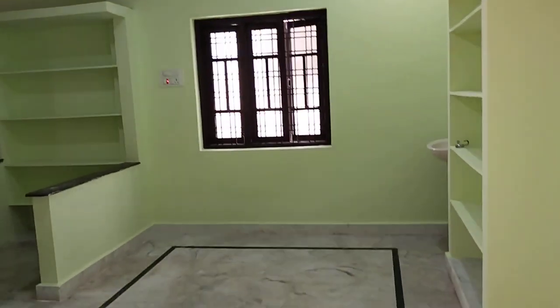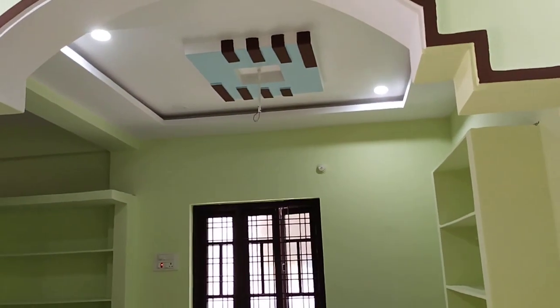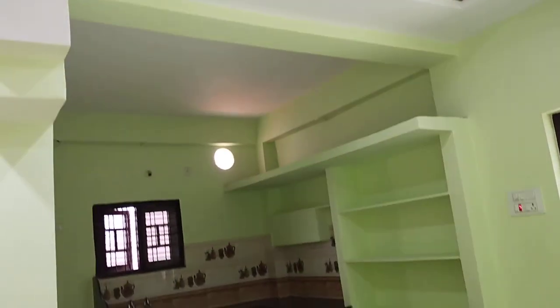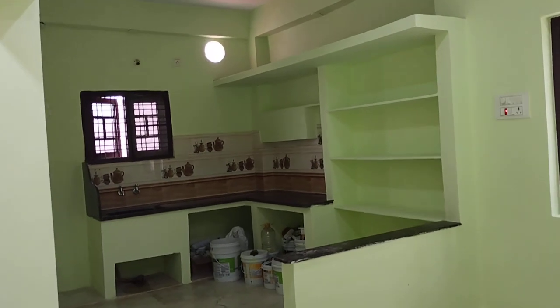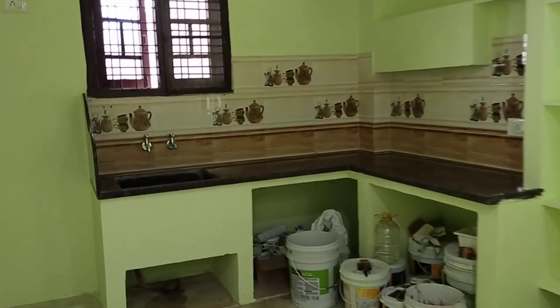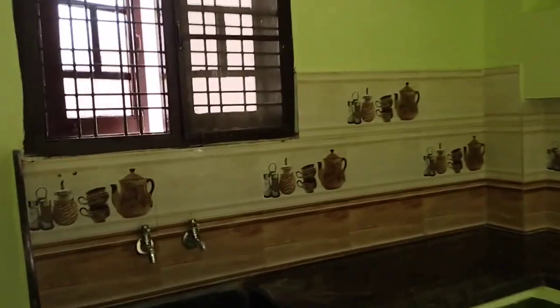We will check out the dining hall. We will check out the kitchen — there is an open kitchen. There are many spaces. You can check out the ventilation.